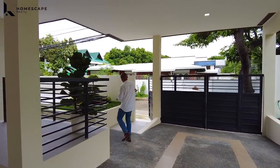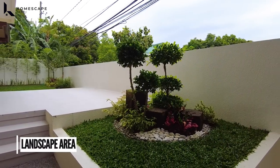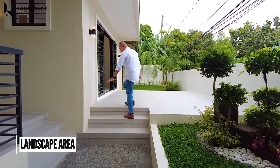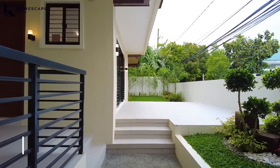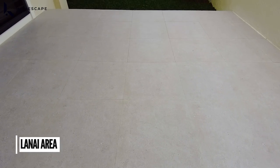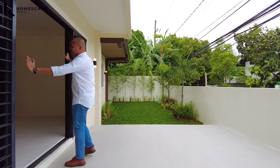Upon entering, coming from your pedestrian gate, on the right side, again you have this landscape area. We have an elevated lanai. And for the flooring, we have rough texture porcelain tiles. The secondary entrance going directly to your living space.